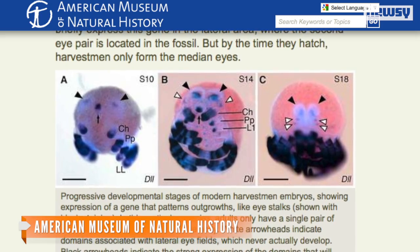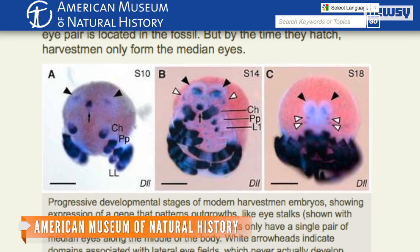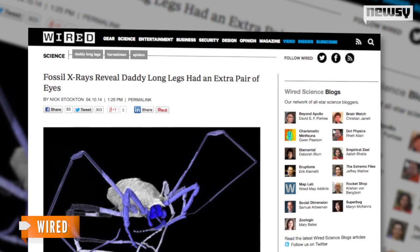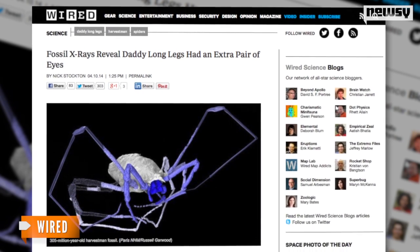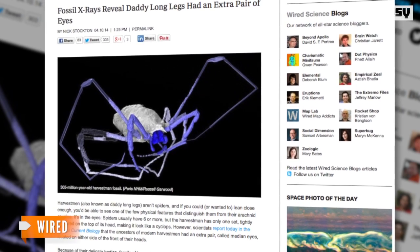The researchers then looked at modern Harvestman embryos and found they still retain the gene for the lost set of eyes, though they only form one set when they hatch. So why did the modern Daddy Longlegs lose those extra eyes? According to Wired, one of the study's authors speculates the species might have adapted to darker areas and no longer needed them.